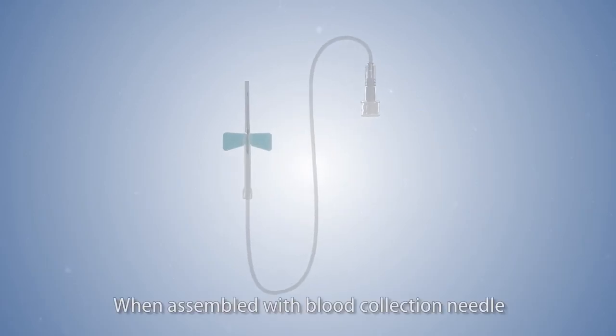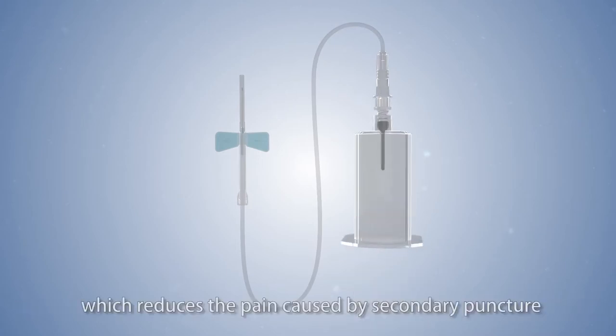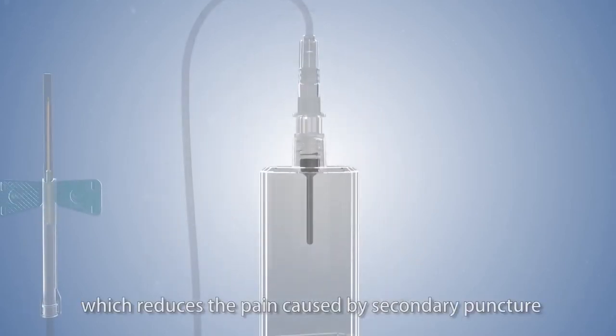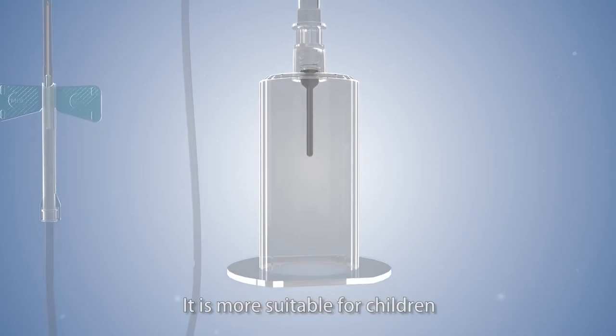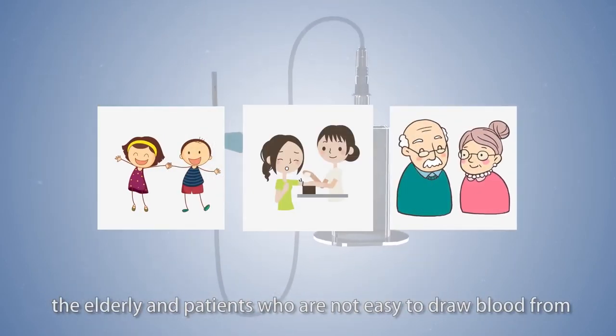When assembled with a blood collection needle, the safety scalp vein set can be used as a safety blood collection needle, which reduces the pain caused by secondary puncture. It is more suitable for children, the elderly, and patients who are not easy to draw blood from.